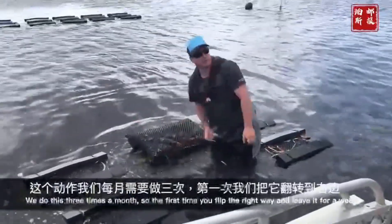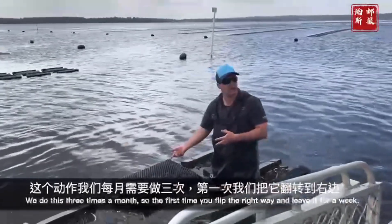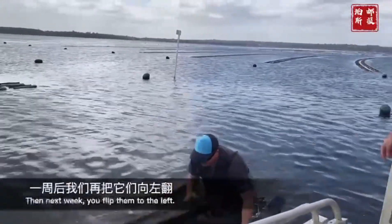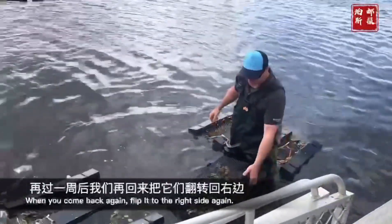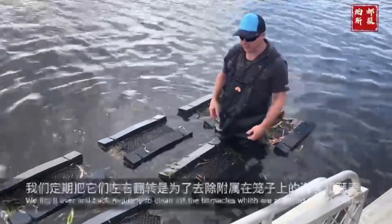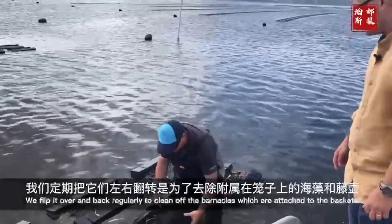We're doing that 3 times a month. The first time you come and flip it this way, you leave it for a week. The next week you come back, flip it that way, then come back and put it in, and you do the same again. And that simulates — it kills off the barnacles and other fouling, so we can keep a nice clean shell.